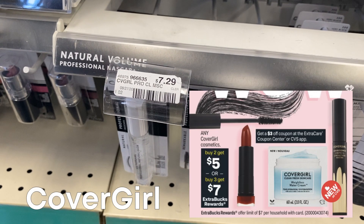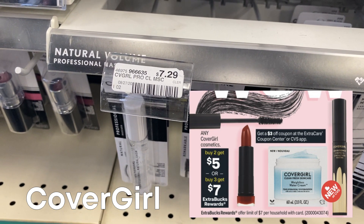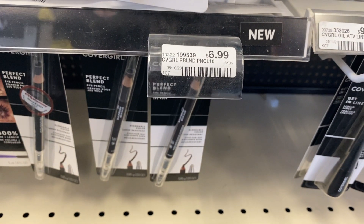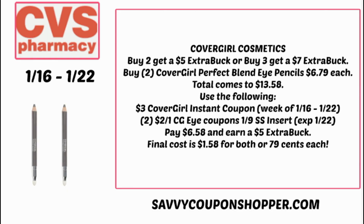CoverGirl cosmetics are buy two, get a $5 Extra Buck, or buy three, get a $7 Extra Buck. We're getting a $3 instant coupon at the Redbox machine this week, along with $2 CoverGirl eye coupons expiring January 22nd from the 1/9 Smart Source. Grab two CoverGirl Perfect Blend pencils for $6.79 each, totaling $13.58. Use the $3 instant coupon and two $2 off one CoverGirl eye coupons. You'll pay $6.58 and earn back a $5 Extra Buck, making them just $0.79 each.